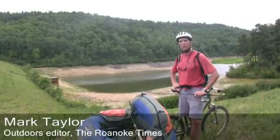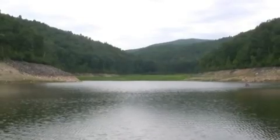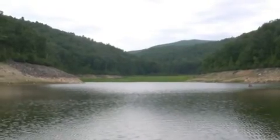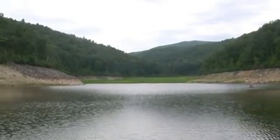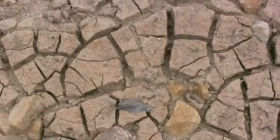We're here at Mills Creek Reservoir near Stewart's Draft. This is the last stop on our summer series exploring some of Virginia's smaller public lakes. We'd heard the water was low, and it is, but it's been drawn down for some repair work on the dam.